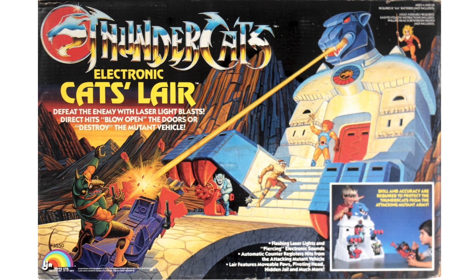With those coming, it does show you that Cat's Lair — as big and imposing as it may be — it's extremely possible if the fans back it.